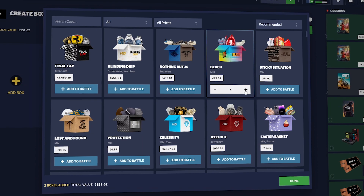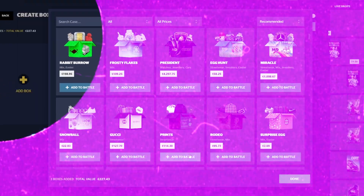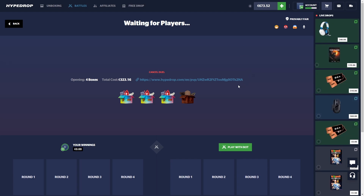We're gonna stick to the Beach Case and might open up that $500 case a little bit later. I'm also gonna toss in the Rodeo Case because it's been paying out pretty well for me recently. We're gonna 1v1 this — $323, let's go.